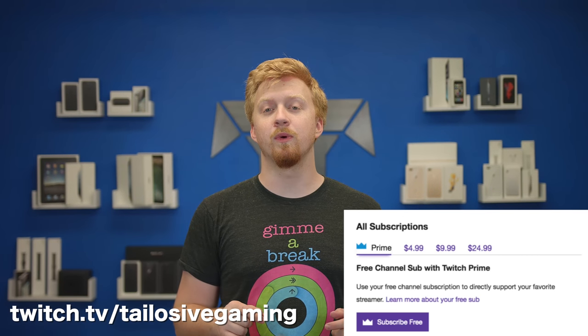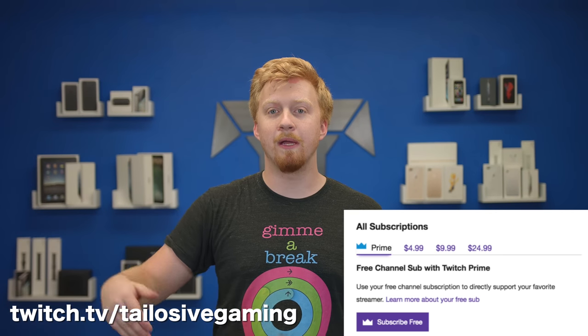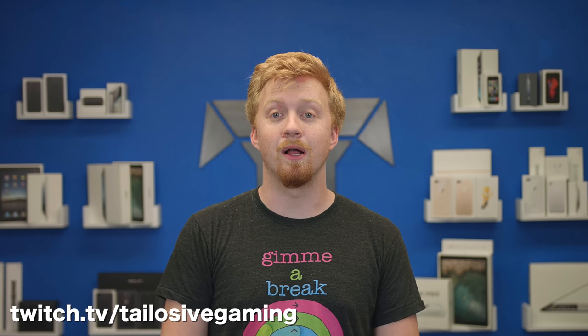A quick shameless plug: if you have Amazon Prime and want to support the Telosiv network, head over to Twitch and subscribe to us using Twitch Prime on our Telosiv gaming page, which we just became an affiliate for. It costs you absolutely nothing — no extra charge — but you can directly support the network just by hitting that subscribe button. The link is in the description. If you have an Amazon Prime account, I'd be super grateful for your support, especially since it costs you nothing extra.